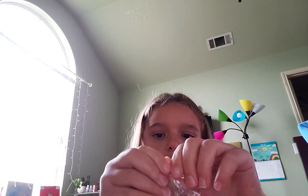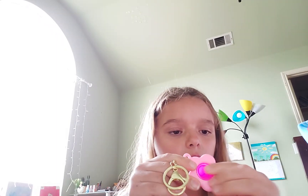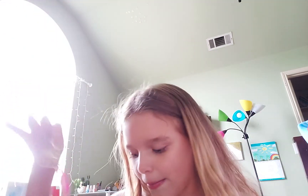So first is this mini pop-it. I've always wanted one of these, and now I have one. Oh, it pops so good! I was expecting it to be really bad. This is going to look so cute on my backpack.